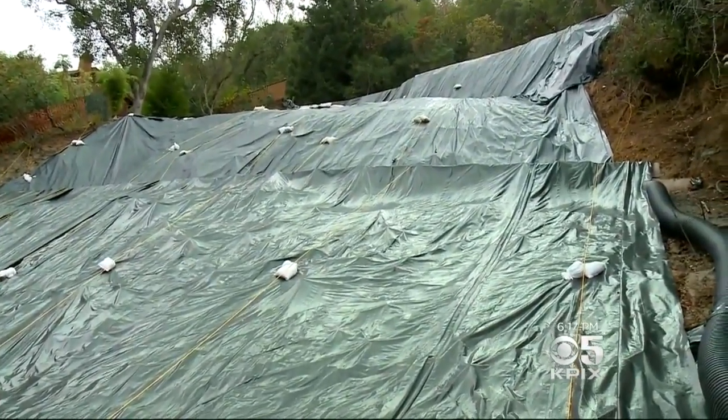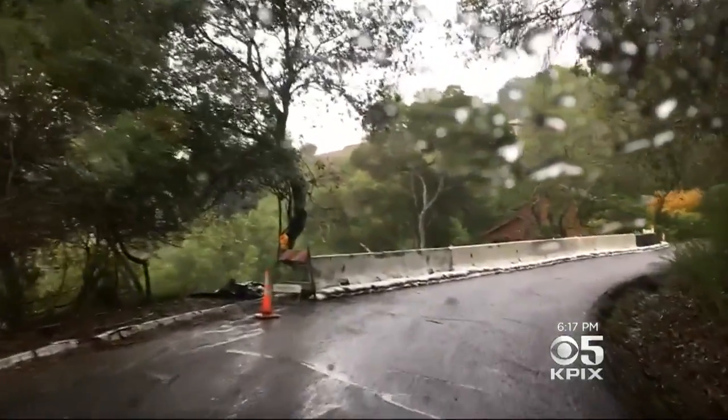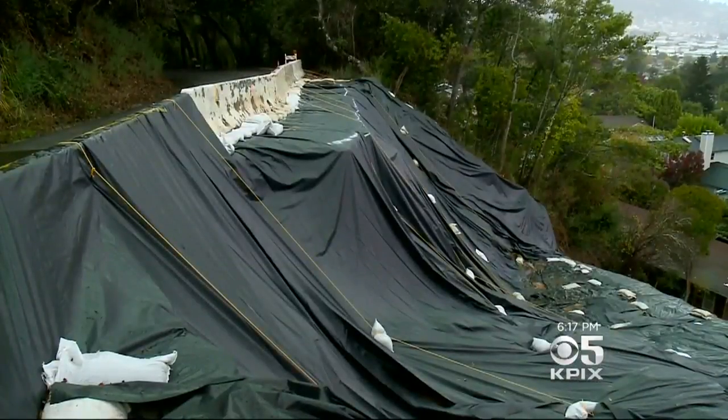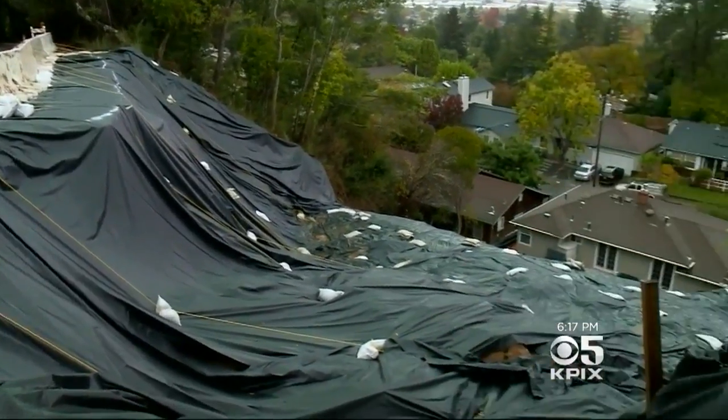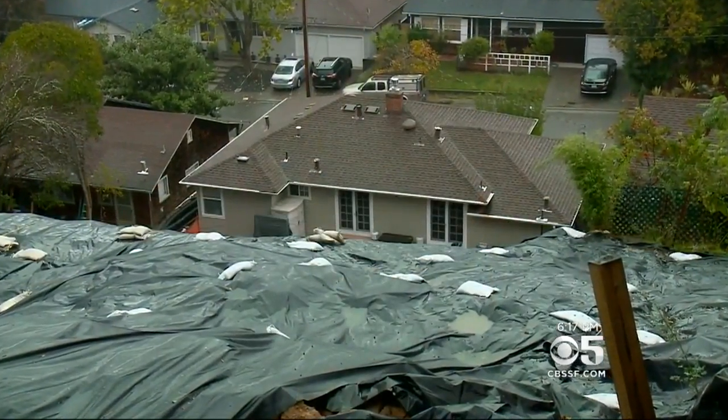They removed 600 cubic yards of debris from her backyard. On the evening of January 10th, in the middle of a heavy rainstorm, a culvert became blocked and Irwin Street, just above her house, partially gave way, sending tons of mud and debris down the hill toward her home.